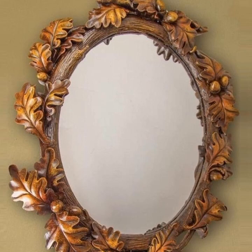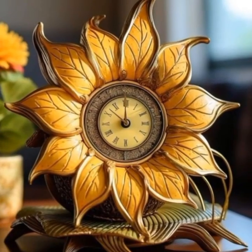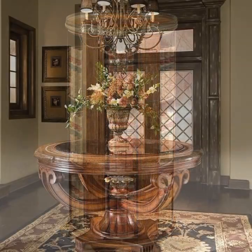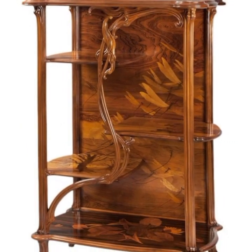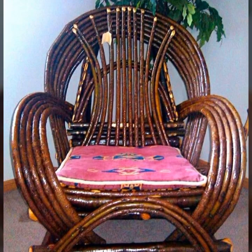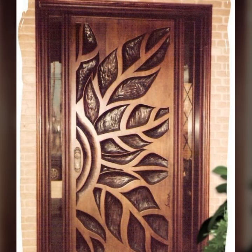Most beautiful, most handy designing ideas with wooden work — the latest wooden furniture ideas. Every design is different, beautiful, and unique. Most beautiful, most elegant decoration pieces — wooden handmade projects, customized in any style and different shapes. A combination of wooden work with mind-blowing ideas you can see in this video.